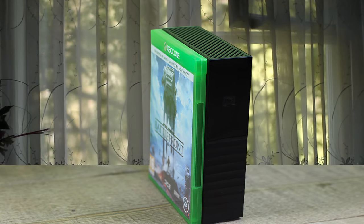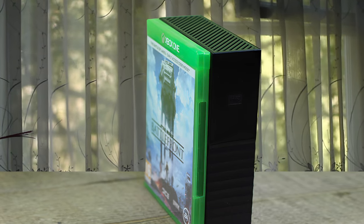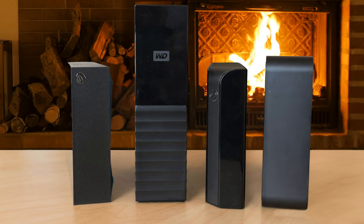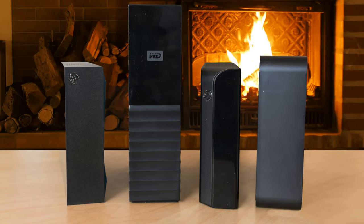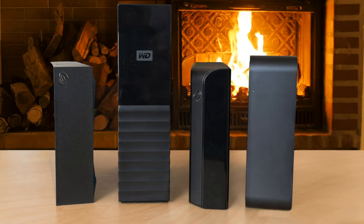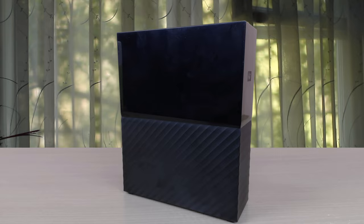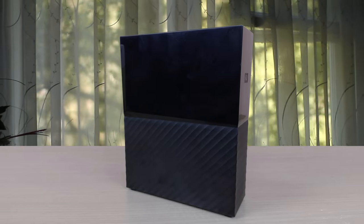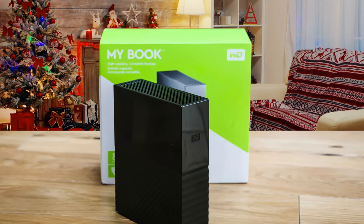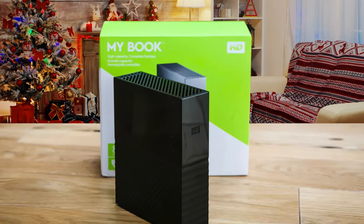Equipped with WD Backup software for Windows and Apple Time Machine compatibility for Mac, the MyBook desktop hard drive can back up your photos, videos, music, and documents. The MyBook desktop hard drive also works great with Acronis True Image WD Edition software to schedule full system backups. Furthermore, as soon as you get it out of the box, it's ready and easy to use – you can start transferring your files, saving memories, and backing up. WD Backup and WD Security software are included to help protect your data.